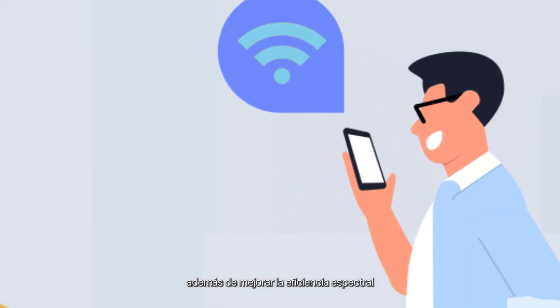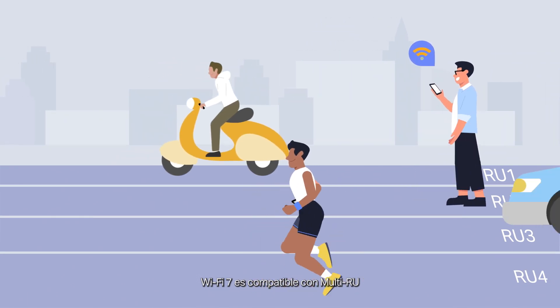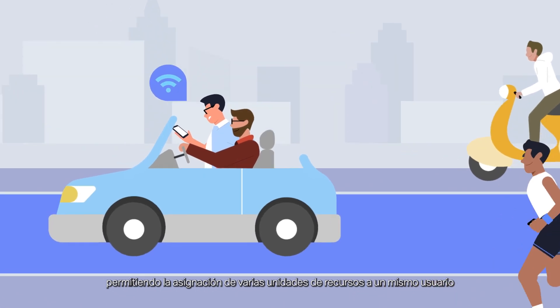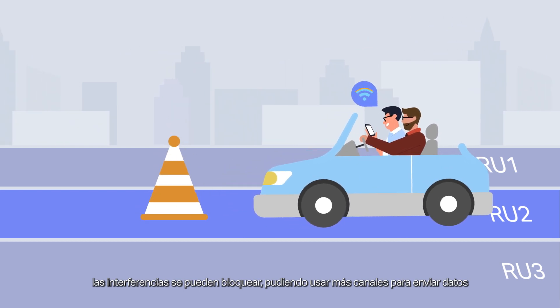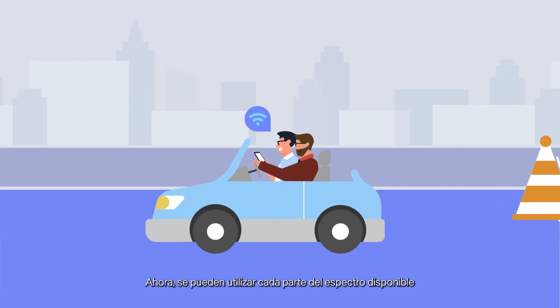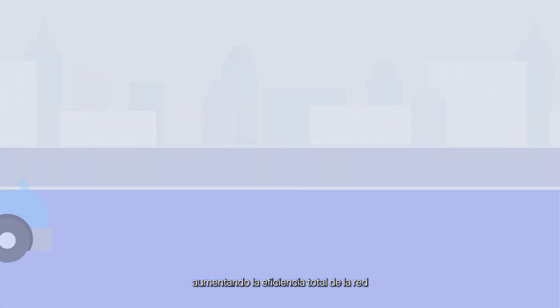In addition to further enhancing spectral efficiency, Wi-Fi 7 supports multi-RU management, allowing multiple resource units to be assigned to a single user. Meanwhile, with preamble puncturing, widened portions of bandwidth can be transmitted regardless of interference. Now every available piece of the spectrum can be used, raising overall network efficiency.